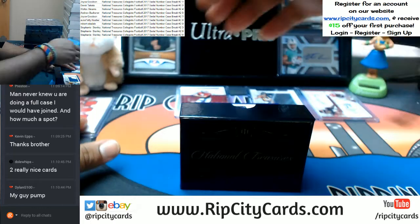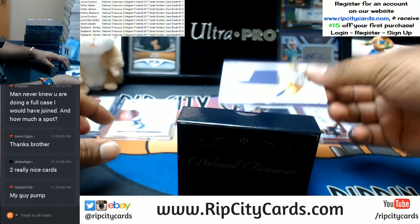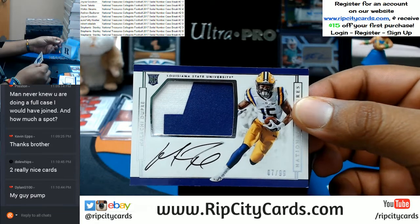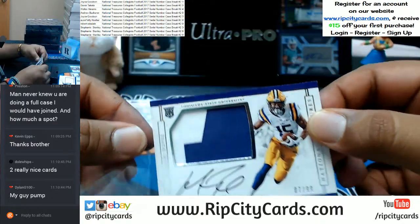So that's zero, one, two, three, four. This one is number seven — Malachi Dupree with the on-card auto and the two-color patch for LSU, going to the seventh spot.